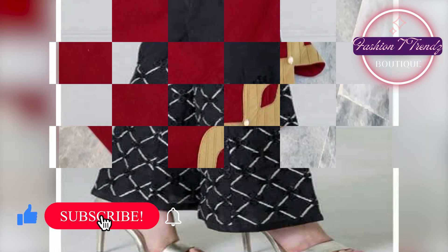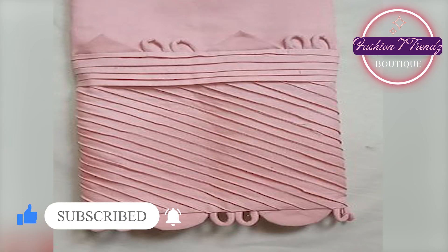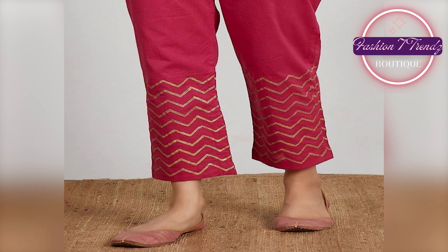In this video, you will see traditional and modern designs which you can match with every outfit. This Trouser design will be very beautiful and will be a great addition to your personality.